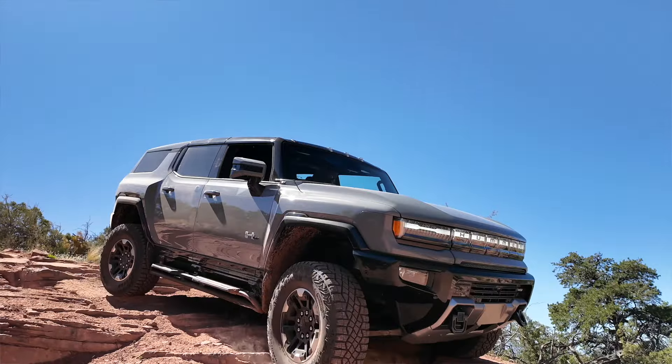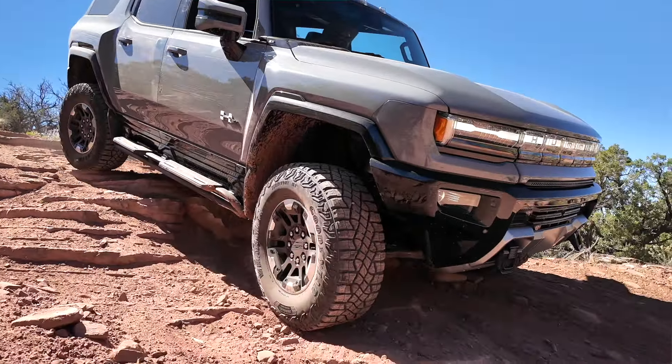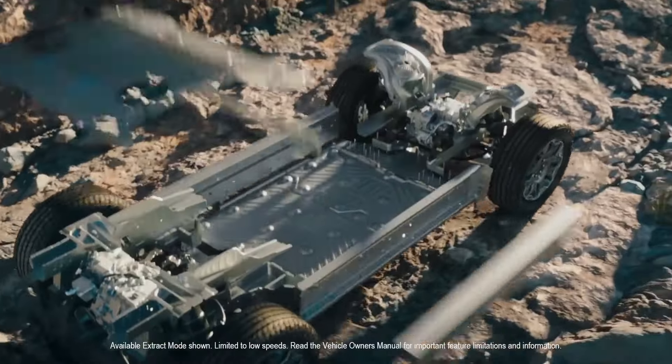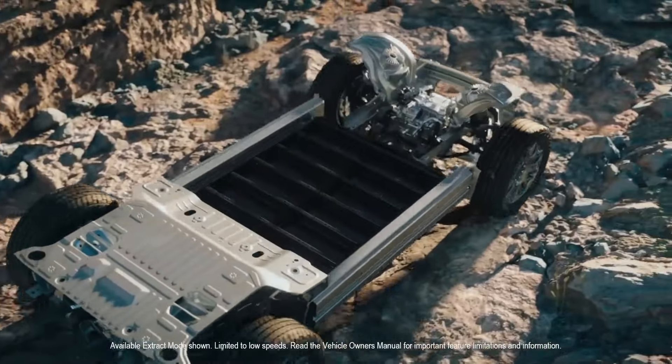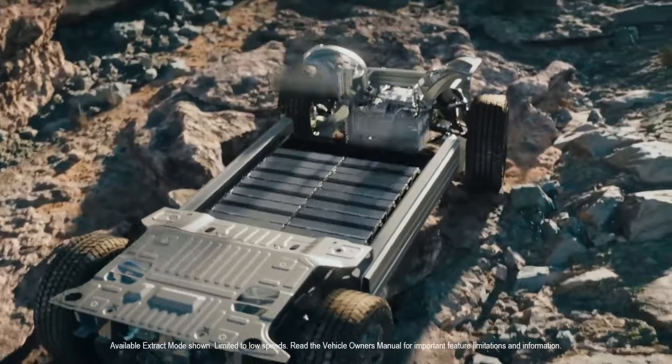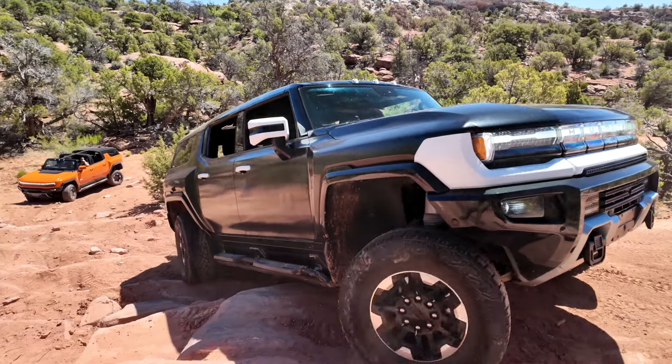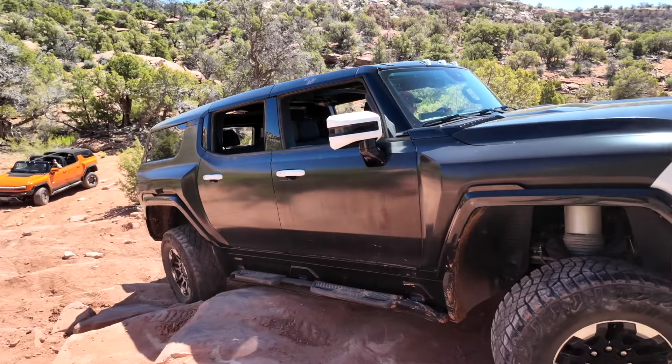We are driving the new 2024 GMC Hummer EV SUV. This is the three-motor model — they do have a new two-motor model, but this is the big daddy three-motor: 830-plus horsepower, zero to 60 in 3.5 seconds, and over 300 miles of range.